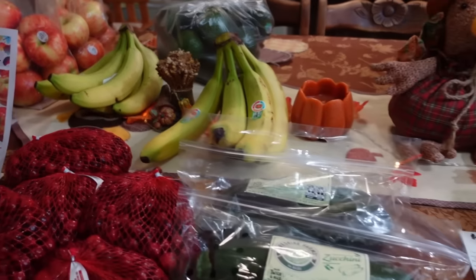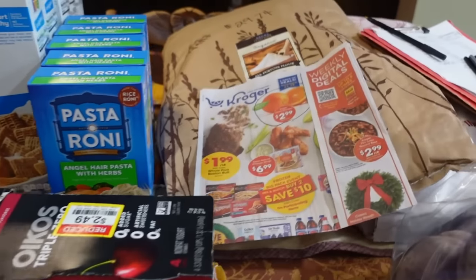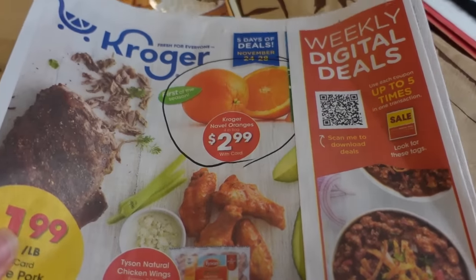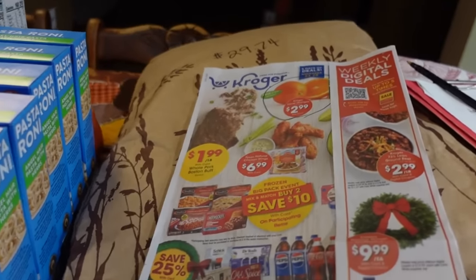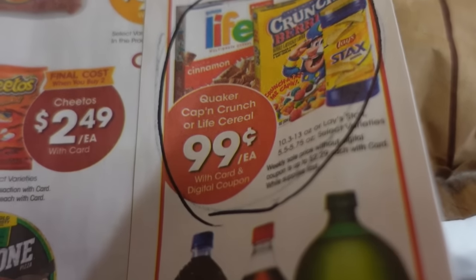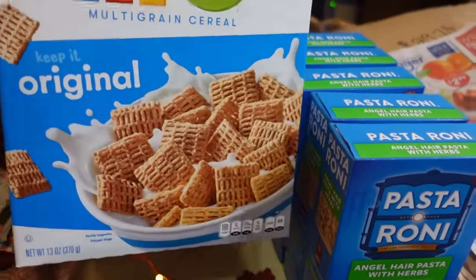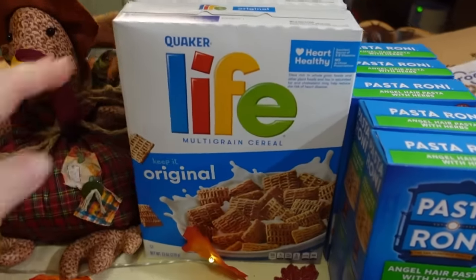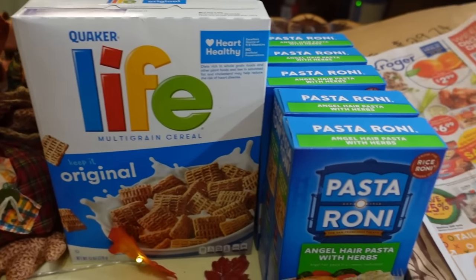And then we're going to move on to Kroger. At Kroger they do have the oranges — same as Aldi, four pounds for $2.99 — but they were out of stock. Now what they did have that I was surprised by: the Life cereal, 13-ounce boxes for $0.99. As a comparison, Aldi has their generic Life cereal for $2.15 a box, so $0.99 is a good deal. This is a digital coupon with a limit of five, and these sales are good through Tuesday, November 28th.